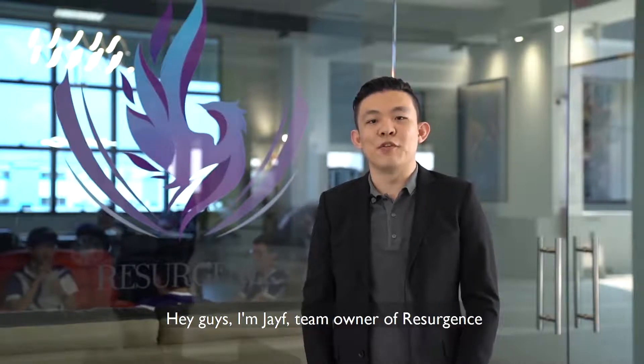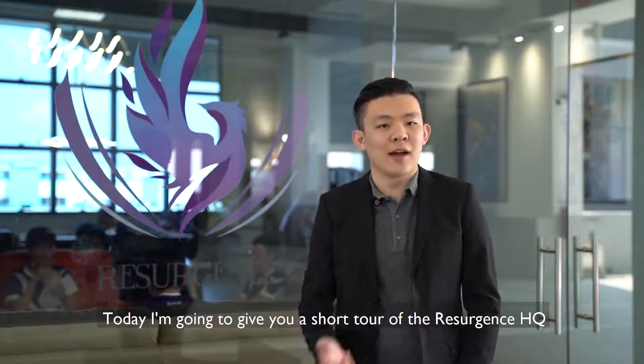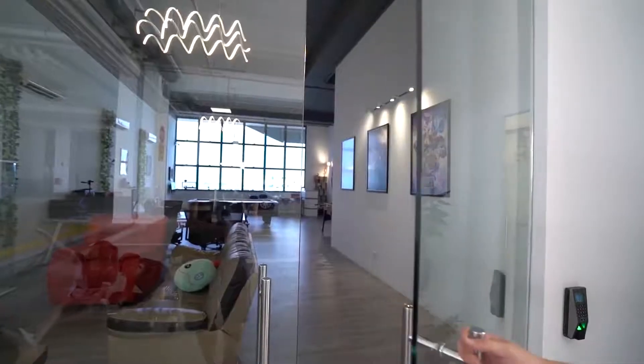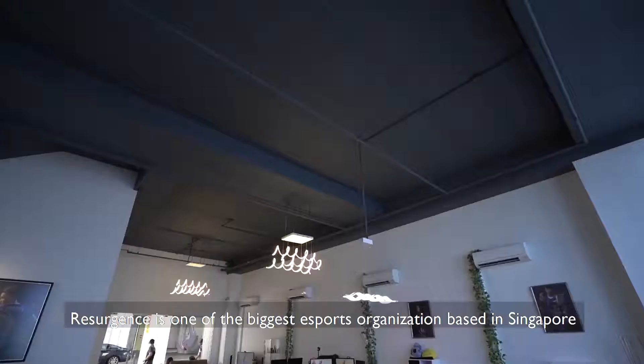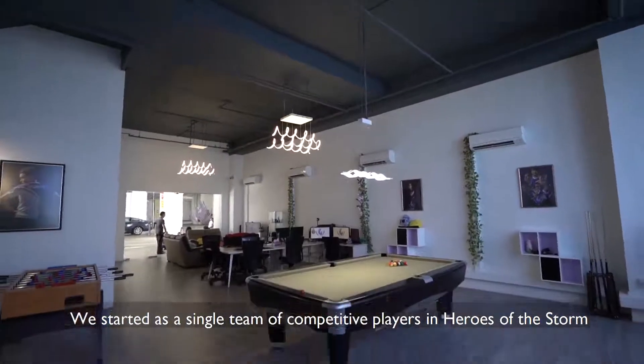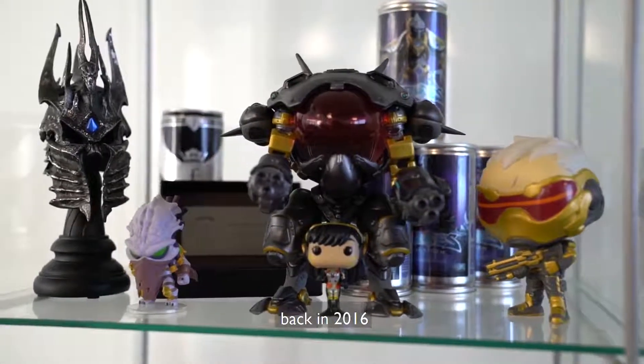Hey guys, I'm Jayv, team owner of Resurgence. Today I'm going to give you a short tour of the Resurgence headquarters. Come on in. Resurgence is one of the biggest esports organizations based in Singapore. We started as a single team of competitive players in Heroes of the Storm back in 2016.